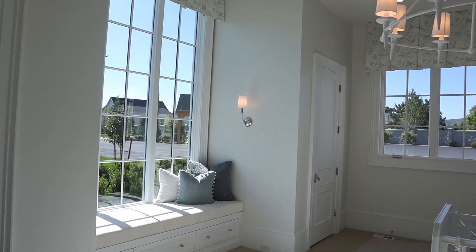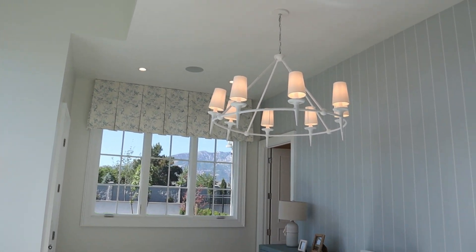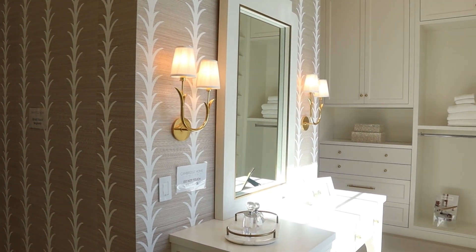This was actually the nursery, and this light fixture — along with a few others in this house — are ones that I had ordered for my own home. I know I ordered my lighting very early, but I love that one. It's going to go in our dining room.